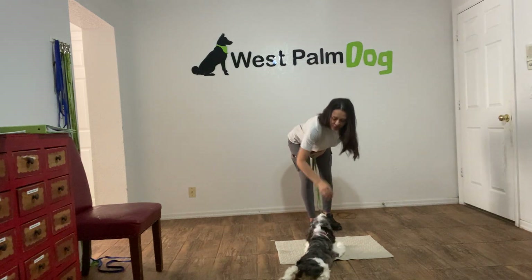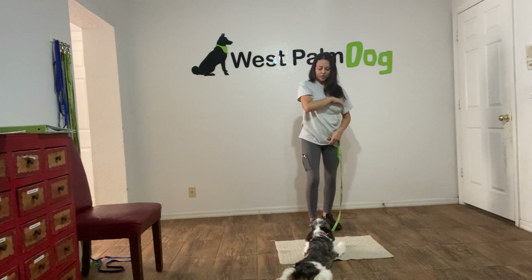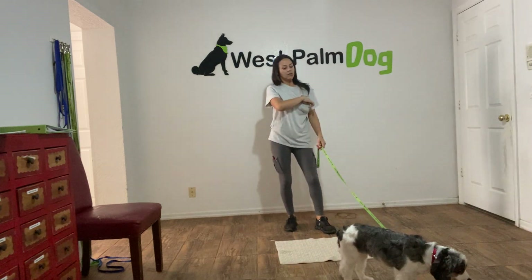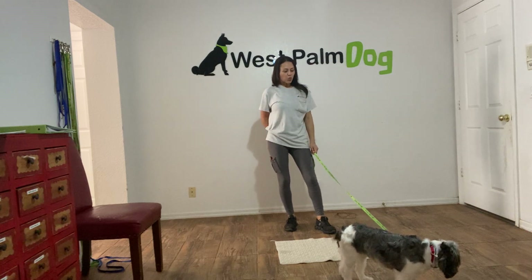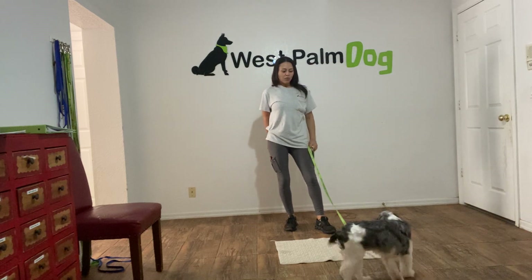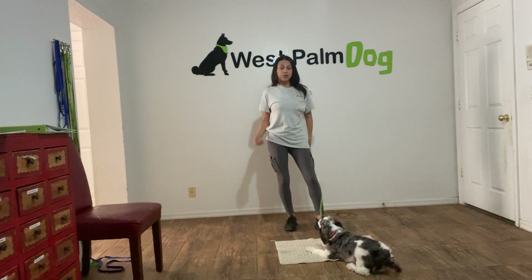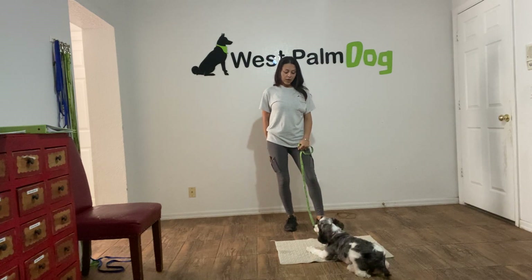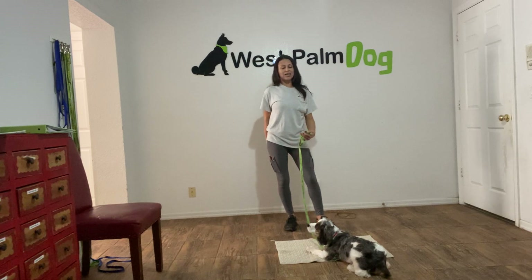I'll tap on her head to release and then I'm going to toss another cookie, again just to get Luna away from the mat. I'll call her over — Luna. I won't call her name several times; I'll use my mouth or make a noise to get her back to the mat. You don't want to diminish the meaning of the dog's name by saying it over and over again.